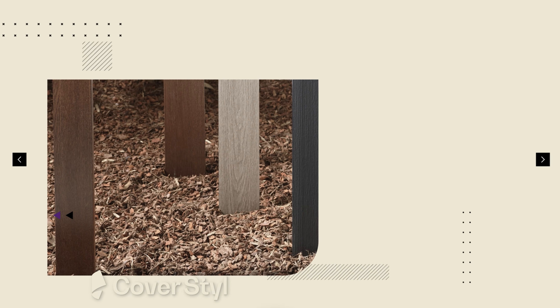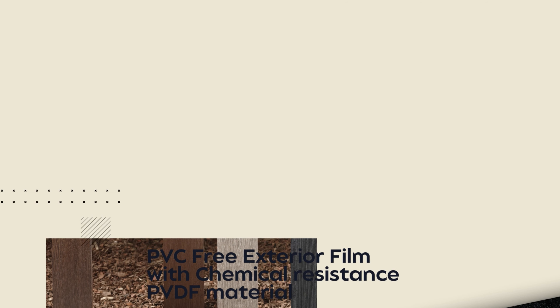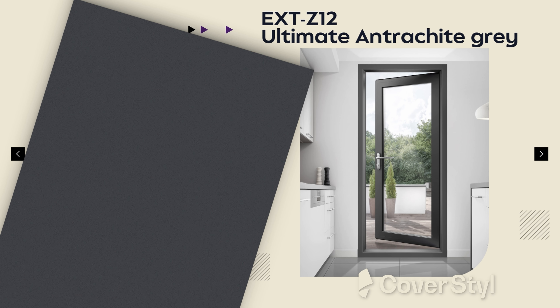7 references out of 11 from the CoverStyle exterior film have exceptional chemical resistance, which comes from its PVDF coating. This helps ensure long-term durability and protects the client's investment.